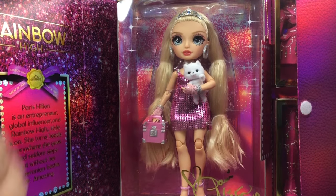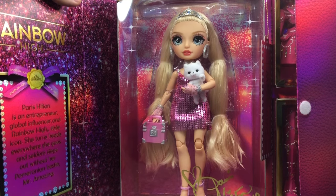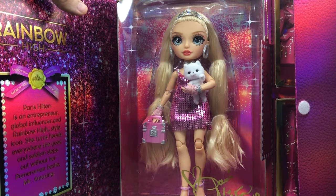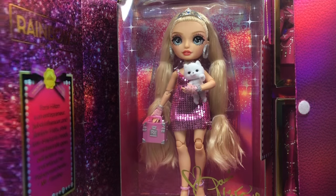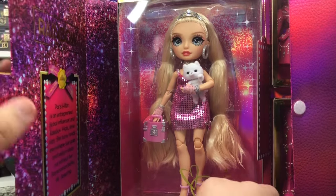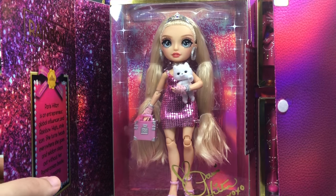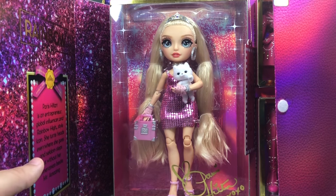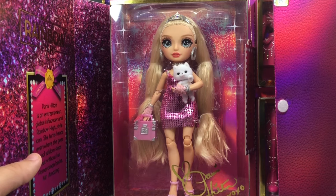She's also got a description on the box. It says: Paris Hilton is an entrepreneur, global influencer, and Rainbow High style icon. She turns heads everywhere she goes, and seldom steps out without her Pomeranian bestie, Mr. Amazing. And as you can see, we have got a Paris Hilton signature down here on her packaging. Very, very cute. I am excited to have this doll.